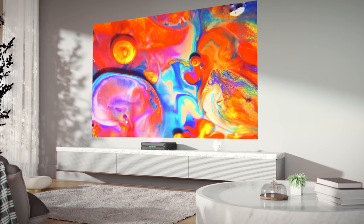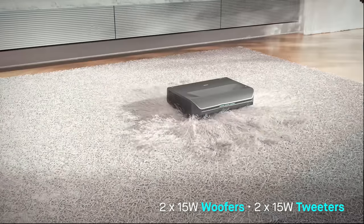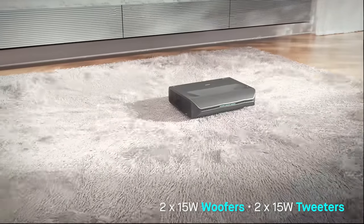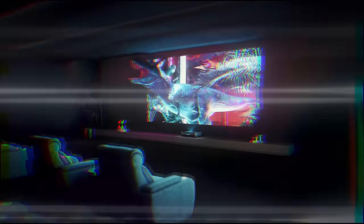The projector features built-in powerful 60-watt speakers that elevate your immersive experience. Now you can enjoy 3D movies at home, experiencing cinematic thrills like never before.